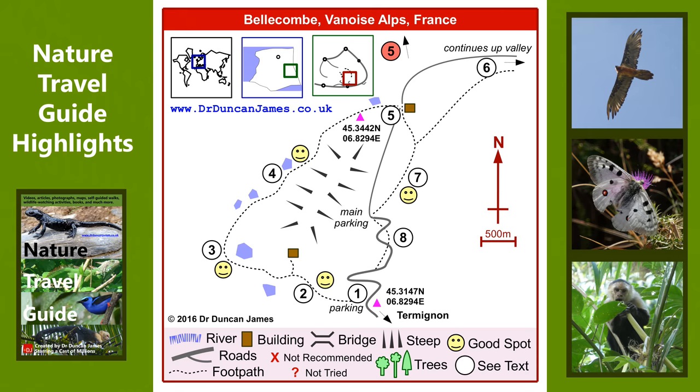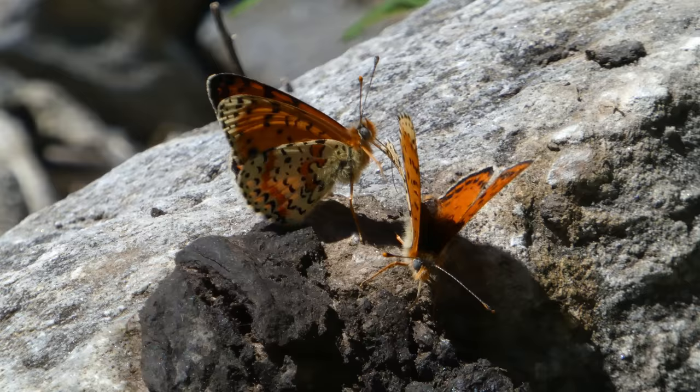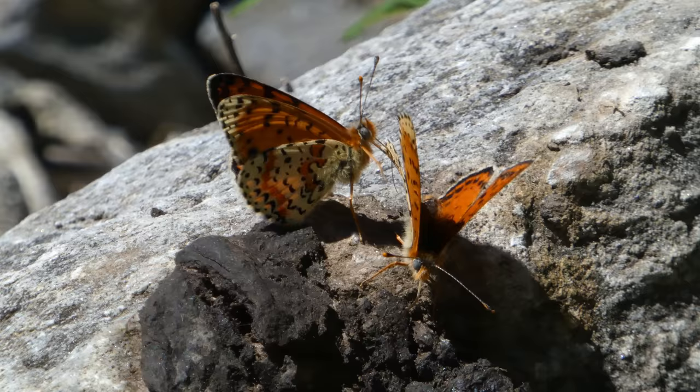Finally, here are two male spotted fritillaries, who I'm going to guess are taking nutrients from the poo they're moving around on.